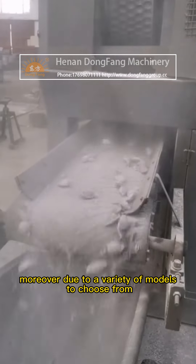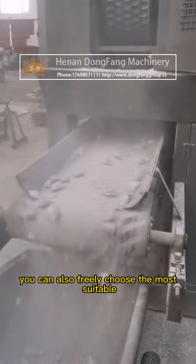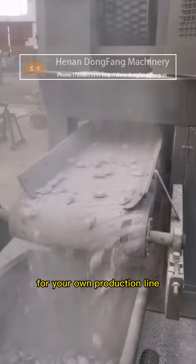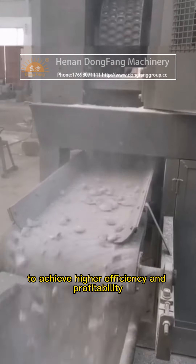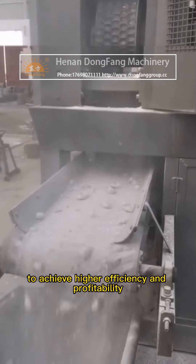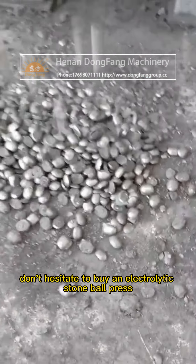Moreover, due to a variety of models to choose from, you can also freely choose the most suitable Electrolytic Stone Ball Press for your own production line to achieve higher efficiency and profitability. Don't hesitate to buy an Electrolytic Stone Ball Press.